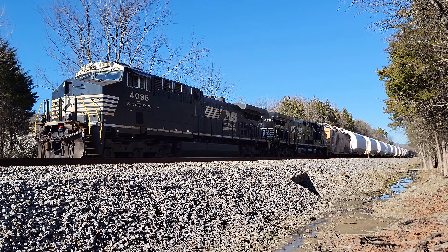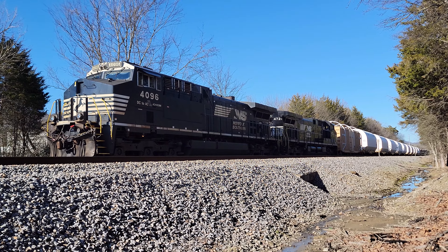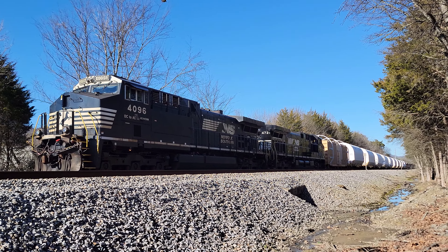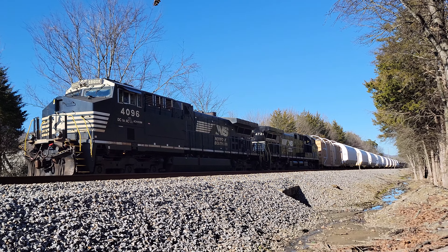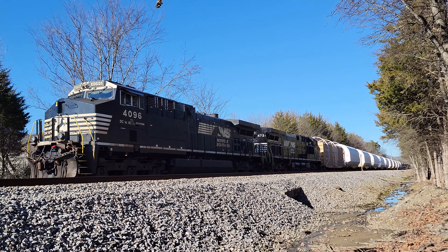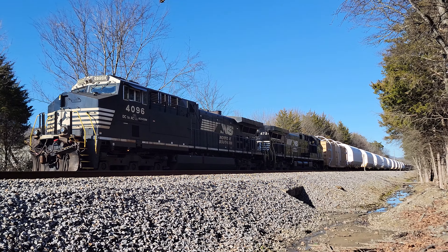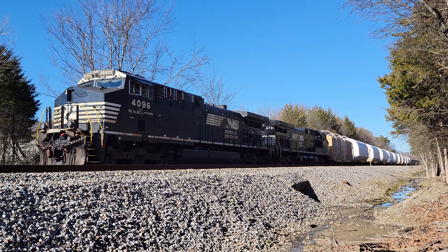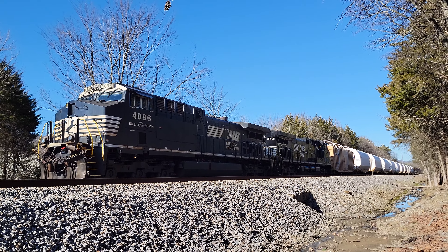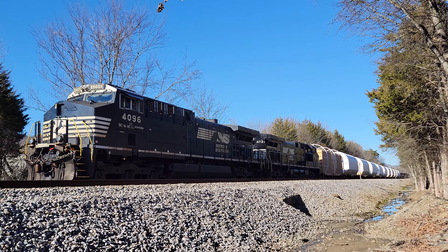This is NASA's rocket booster train. The rocket boosters have been transported like this since back in the days of the shuttle, and nowadays with SLS the same kind of rocket boosters are still used. The rocket boosters are manufactured out west — Union Pacific brings them to Memphis, and then Norfolk Southern takes them from Memphis down to Florida where they're transferred to the Florida East Coast, which then takes them down to NASA.